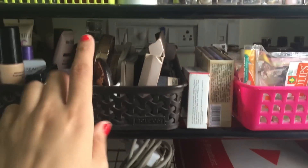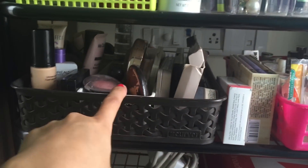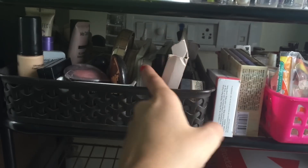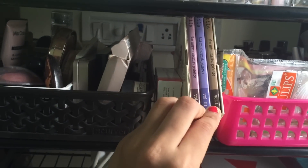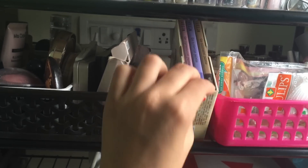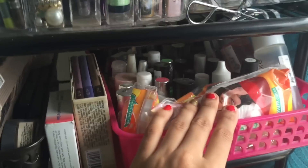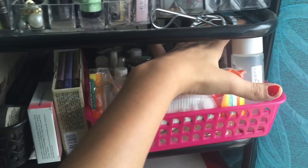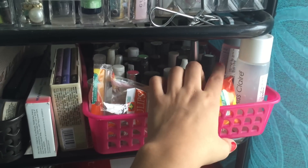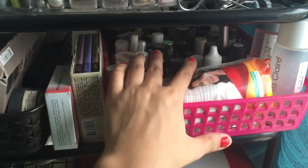In the second section I have all my makeup — all my foundations here, then blushes, bronzers and powders, then all my eye palettes. This is the Naked palette, and this is the Still A Masterpiece palette set — three palettes in one — and a Vichy thing I got in my Fab Bag. These are my nail polish removers and then all of my nail polish.